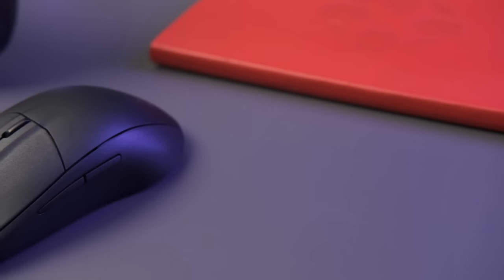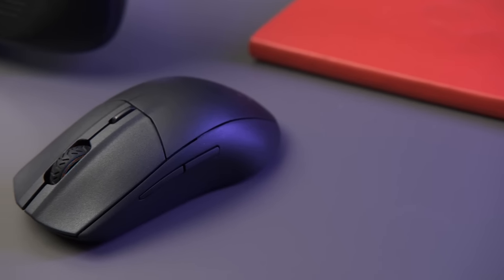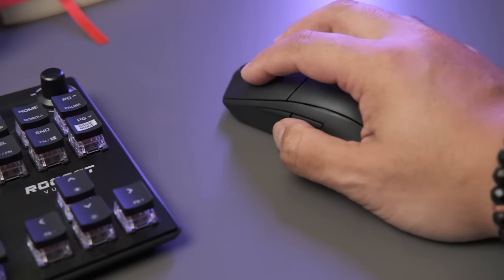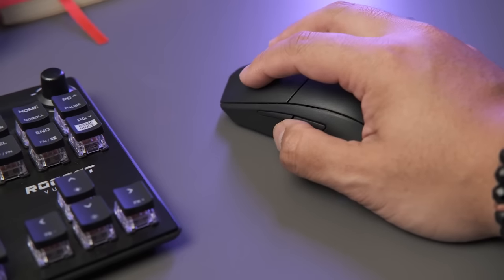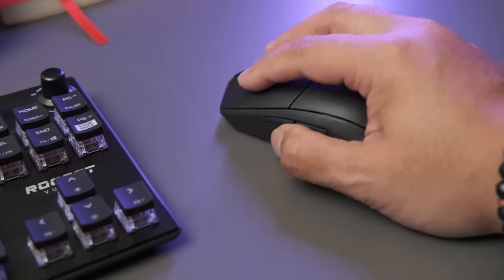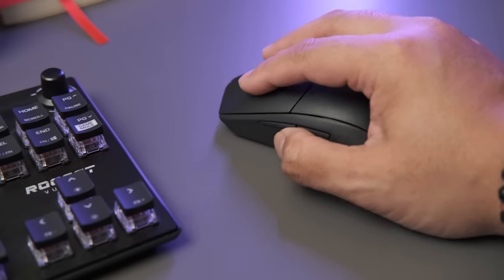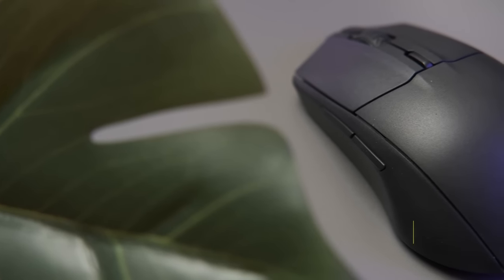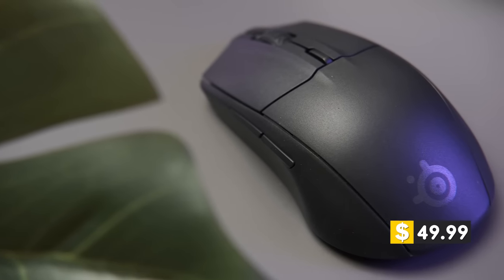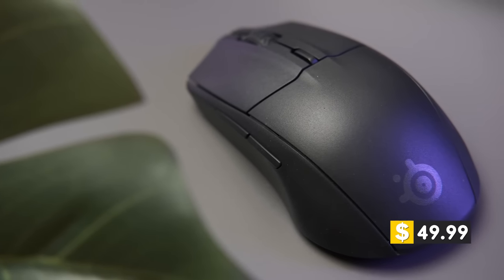Since this is a budget entry, it's lacking the selection of its more expensive contemporaries — just six buttons, which is about the lower limit of what I'd recommend for a gaming mouse. It also lacks a thumb rest, so I end up dragging my thumb across my desk. That said, it moves very nicely across pretty much any surface. It's listed at $50, but you could probably get it for less, sometimes on par with the $25 wired model.